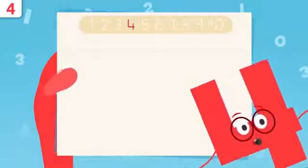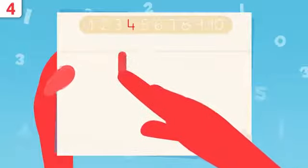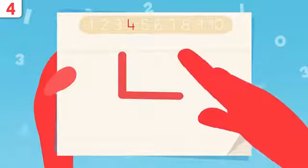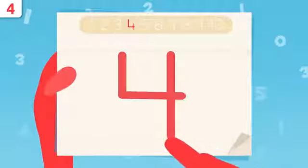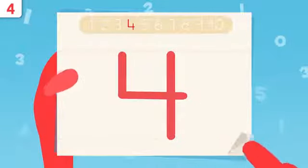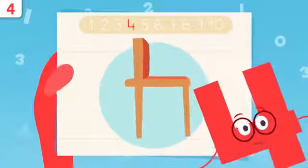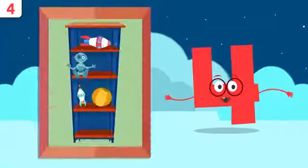Now it's time to show you how we write number four. We start here and trace the line down. When we get to this point we move to the right. Now we lift the pencil, place it right here, and draw a straight line. That's it — easy, right? Have you noticed I look like a chair upside down? Try tracing number four at home — it's easy as pie!